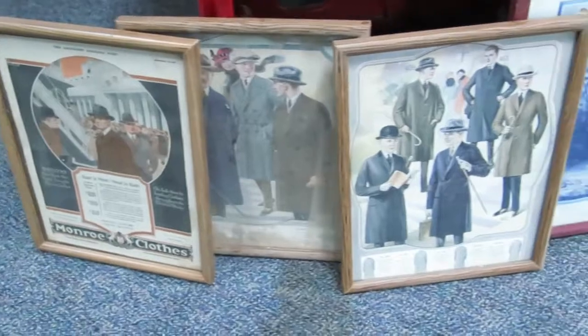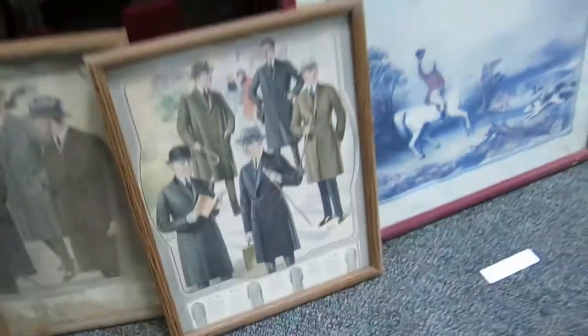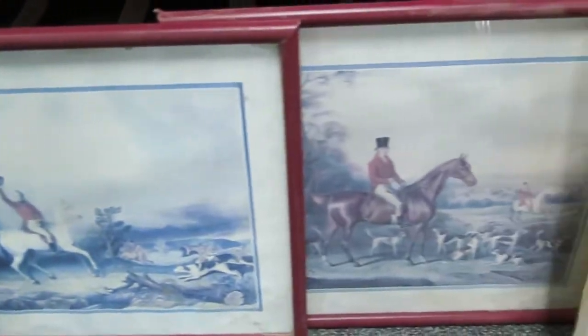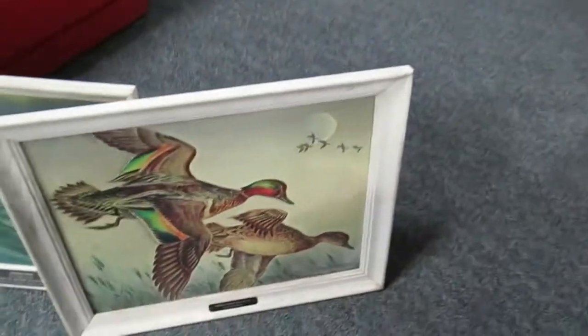These are old Monroe clothes advertisements out of New York City — they're framed. That one is from 1919 and they're in fabulous condition. Some fox hunt prints, which are really cool. And then here's some Seagram's, Seagram 7 — the whiskey advertising paintings.